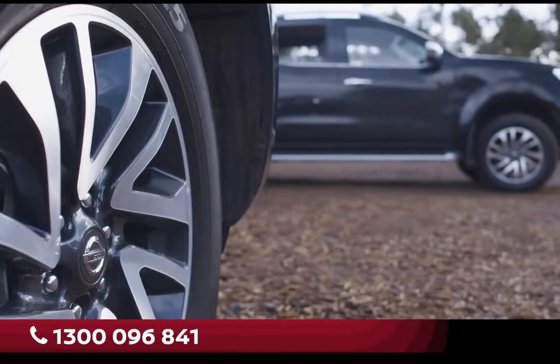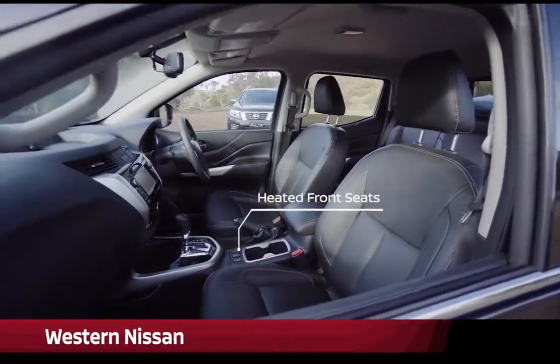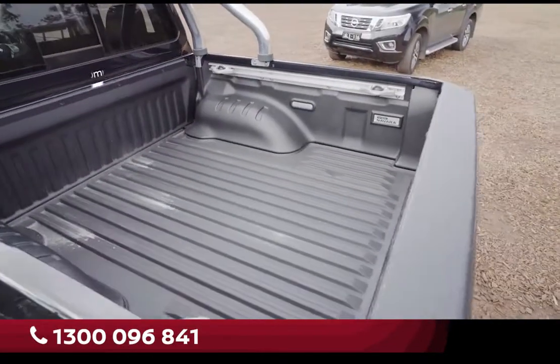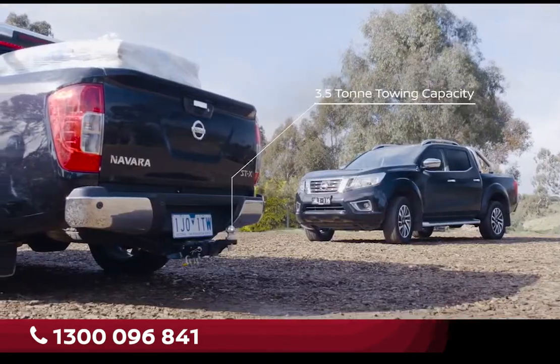Both these Navara STXs look identical, right? They're both dual-cab utes and can seat five adults comfortably. They're both loaded with the creature comforts that we've come to expect from a premium dual-cab ute in this day and age. They can carry a decent load, and importantly in this class of vehicle, they can both tow three and a half tonnes.